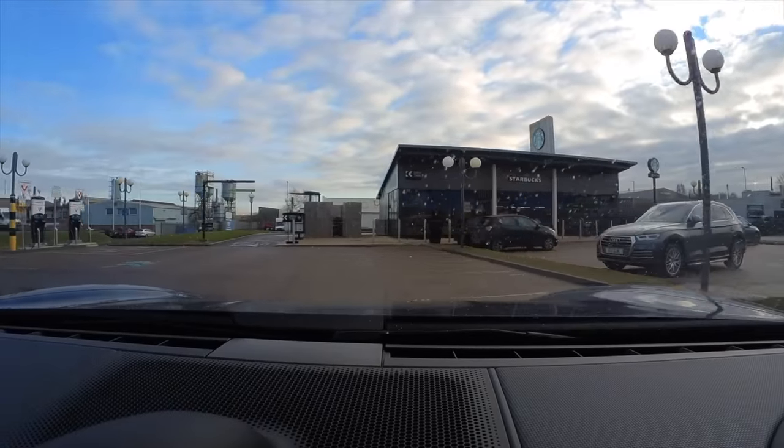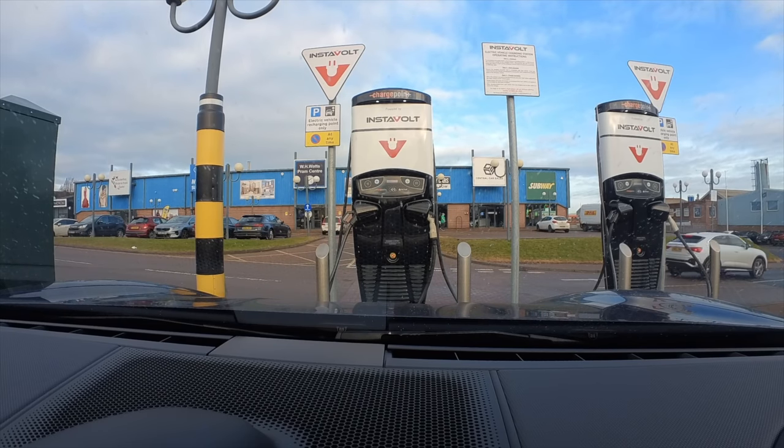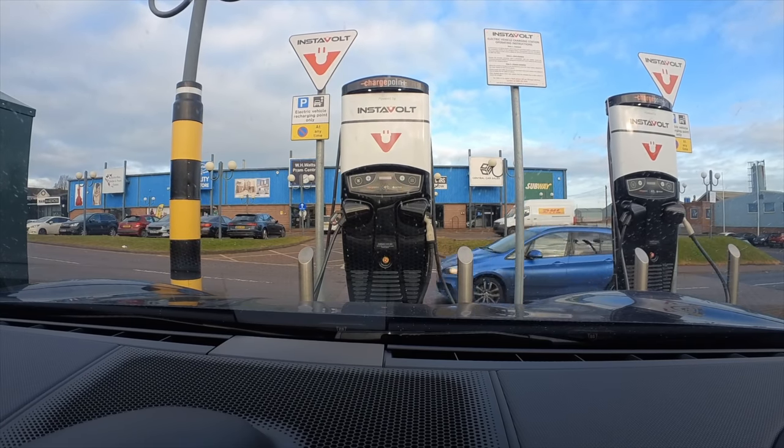Here we are at Starbucks. One of the chargers says fault on the right-hand one. The car is so low they always put barriers at the end with a curb, and the spoiler is that low that you have to put the suspension up just so it doesn't catch.